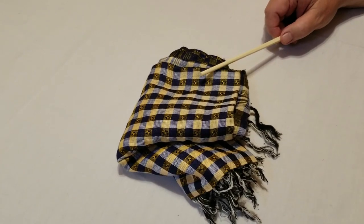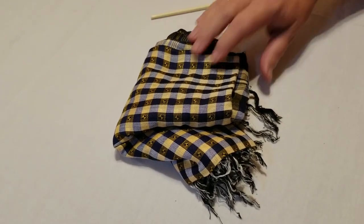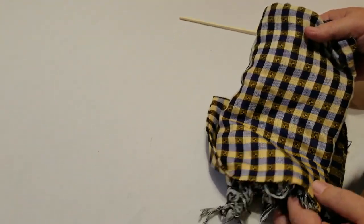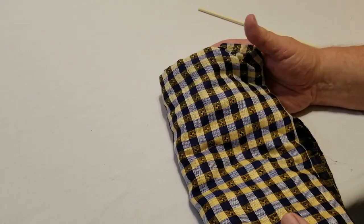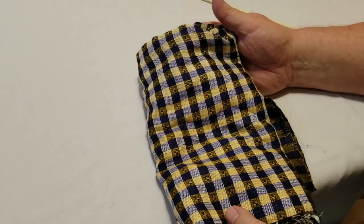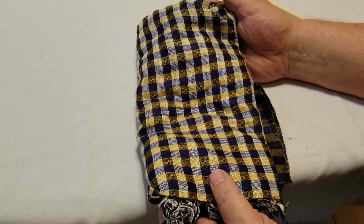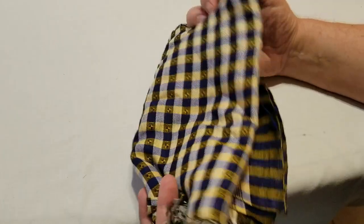Next is a Shammy. This unfolds to be pretty big. You can use it to cover yourself and help keep a little warmer, or to help filter water when collecting it into a canteen or bottle. Cody Lundin was even a master of using this as a backpack. A Shammy has a lot of different uses.